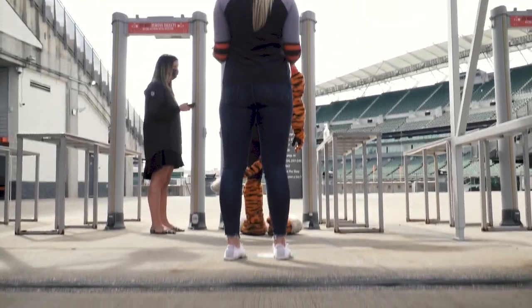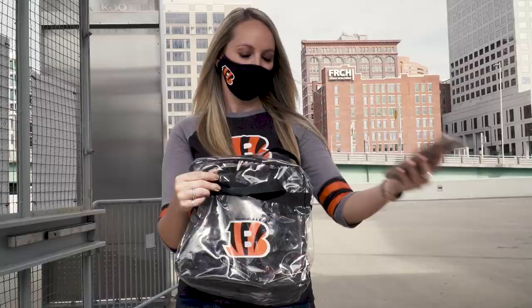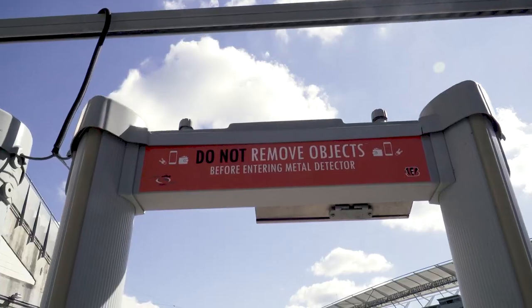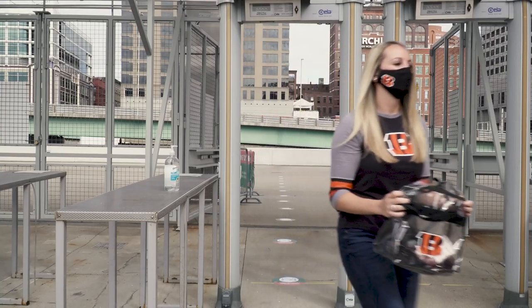As you approach the metal detectors, floor signage reminds you to stay socially distanced. Different from last year, you do not need to remove items from your pockets as you go through the metal detectors. So keep your items with you and keep moving.